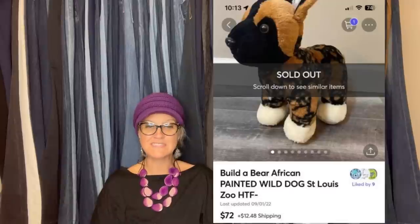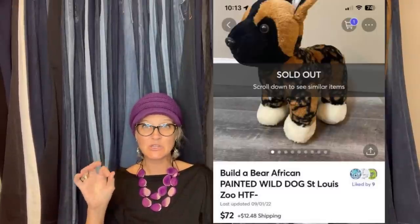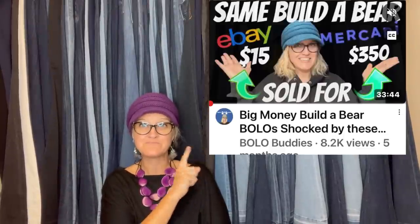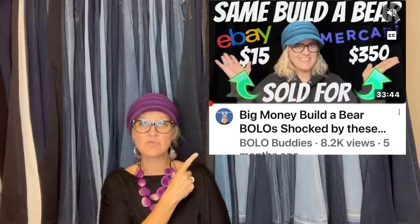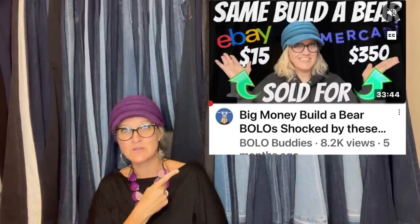Bought for $4, sold for $72 - took a little over a month. It's a Build-a-Bear African Painted Wild Dog, St. Louis Zoo exclusive. If you don't know, St. Louis Zoo Build-a-Bears are big money. Check out the Build-a-Bear video - a lot of these items also sold for more on Mercari, so not only does plush sell well there, sometimes it sells for more too.